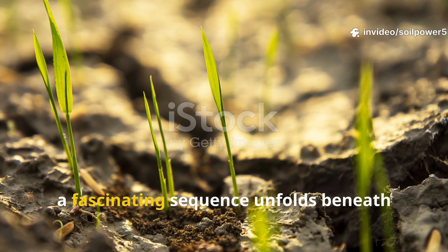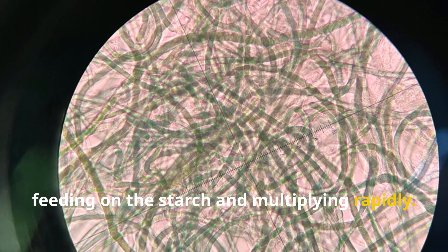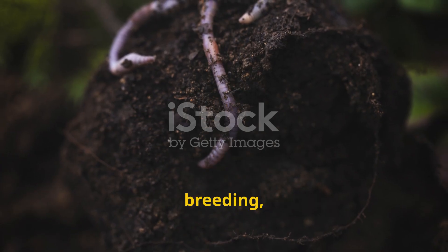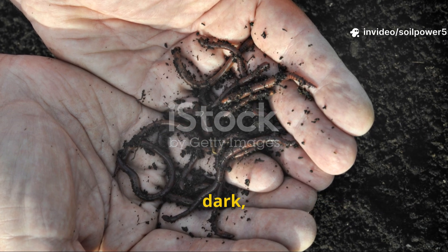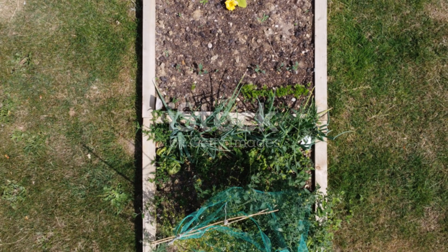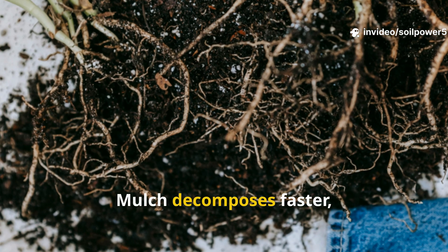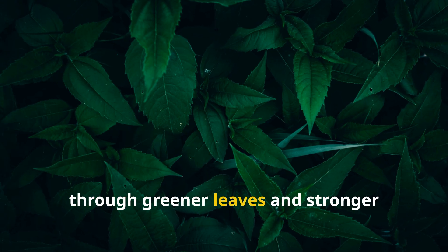When rice enters your soil, a fascinating sequence unfolds beneath the surface. In stage 1, microbes bloom, feeding on the starch and multiplying rapidly. Stage 2 brings biological heat — a sign that the soil is teeming with microbial activity. That warmth draws in earthworms, leading to stage 3, when worms begin feeding, breeding, and transforming the soil structure. By stage 4, which takes about 2 to 3 weeks, the area becomes rich, dark, and crumbly, filled with worm castings and the unmistakable scent of living earth. If you run a side-by-side test between a rice-treated bed and an untreated one, you'll notice the difference almost immediately — mulch decomposes faster, roots grow deeper, and water stays in the soil longer. Your plants will show their gratitude through greener leaves and stronger growth, all without synthetic fertilizers.